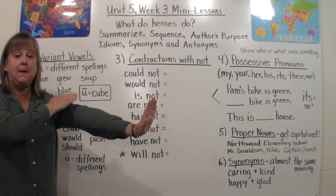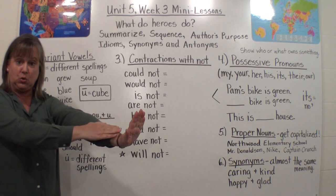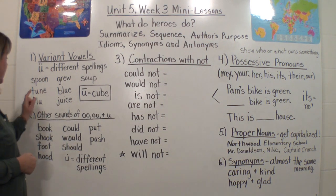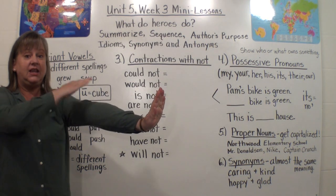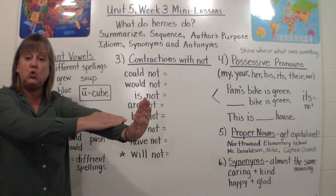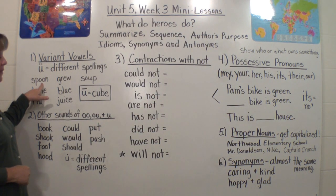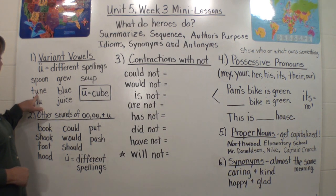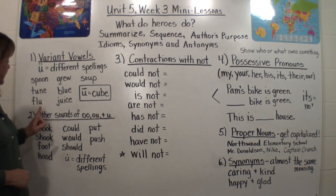In spoon, do this with me: S-P-oo-N. Spoon. We hear that 'ooh' in there. Let's try the next one — tune. Ready? T-T-oo-N. Tune. We hear that 'ooh.' But look: spoon is spelled with O-O, and tune is spelled with a U, a consonant, and a silent E.